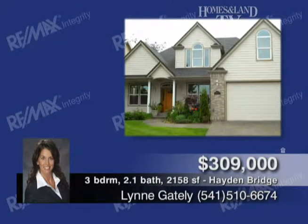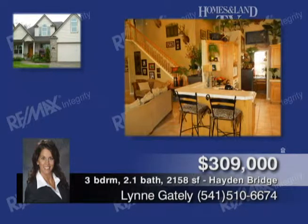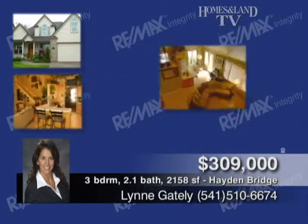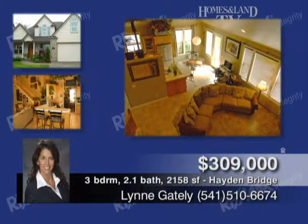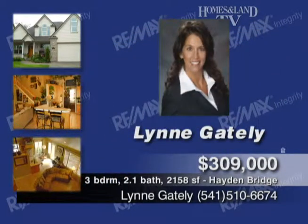Lynn Gately presents this custom two-story Steve Johnson home. The large family room has a gas fireplace and high ceilings. The custom kitchen features gas appliances, lance cabinets, and tile counters. There's clean tile and wood floors throughout the home. The master is on the main with a walk-in closet, soaker tub, and walk-in steam tile shower.